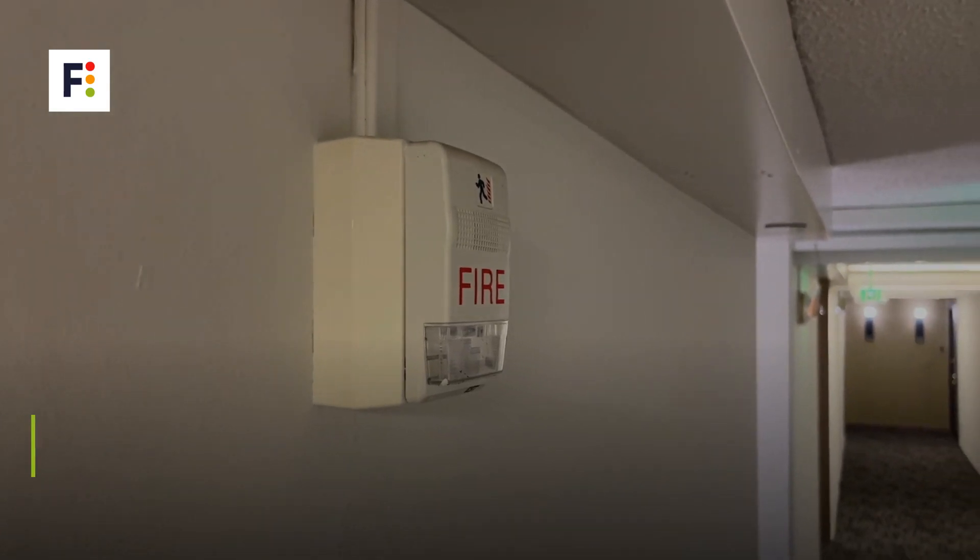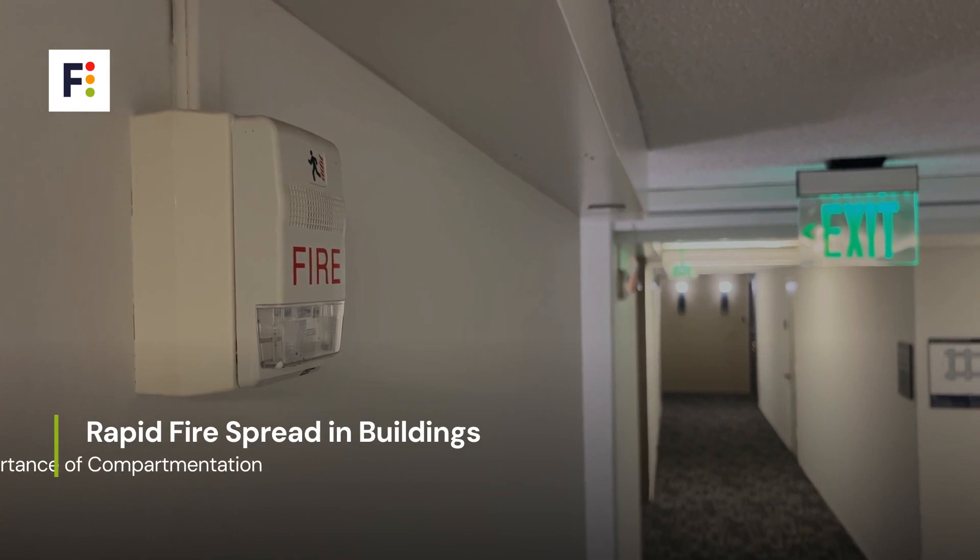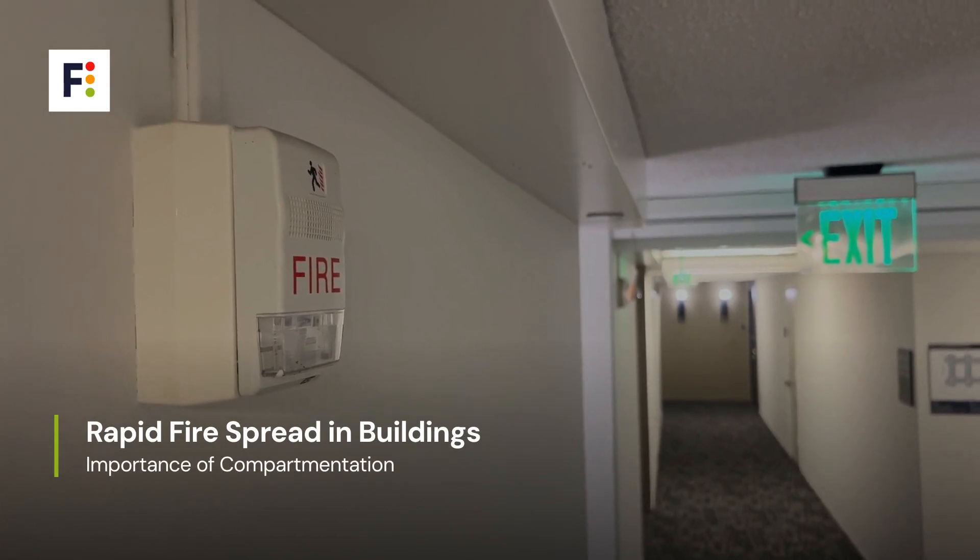The illustration shows how fire can rapidly spread in buildings without proper compartmentation. Notice the fire resistance in floors and walls, creating safe escape routes for residents.